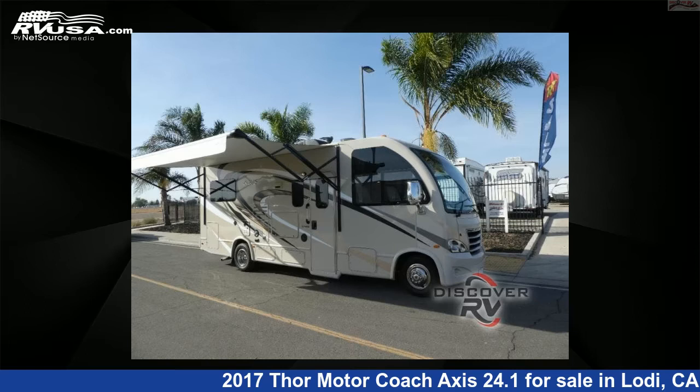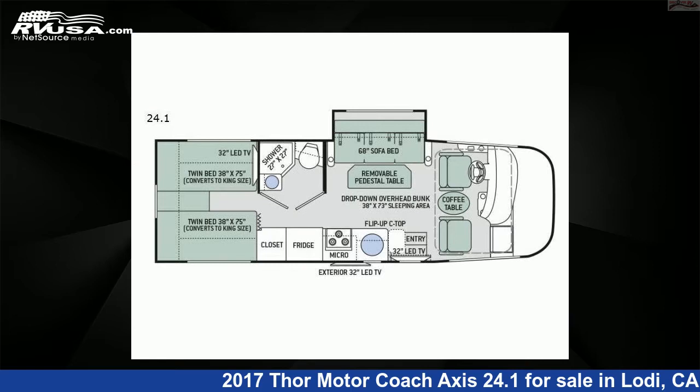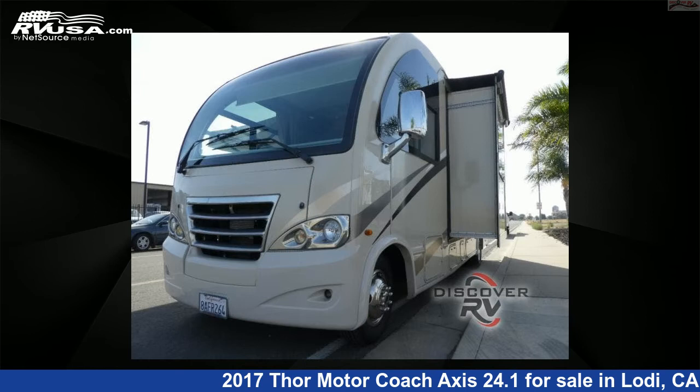This 2017 Thor Motorcoach Axis 24.1 is a Class A RV. It is located in Lodi, CA 95242 and is offered for sale by Discover RV.